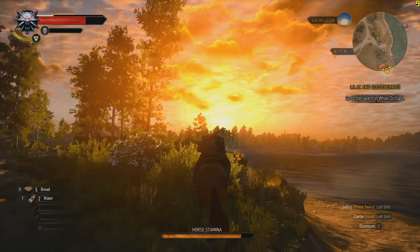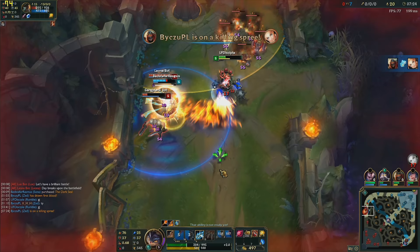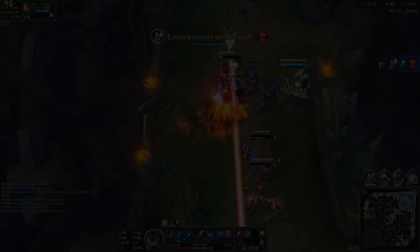League of Legends, obviously, is totally fine. Crank up those details and you'll still be able to jam the game somewhere near the 100 FPS mark. Unfortunately, my gameplay is trash, so even a stable framerate couldn't save me from dying constantly.